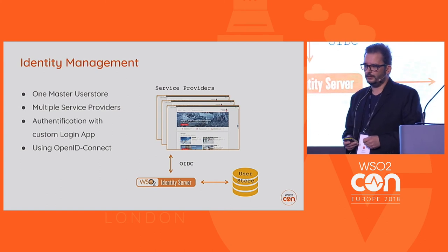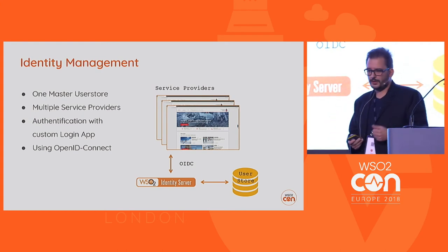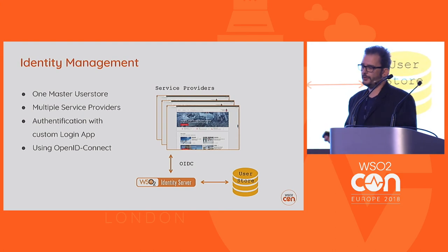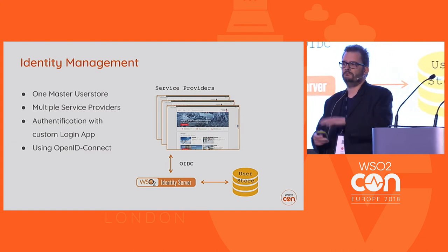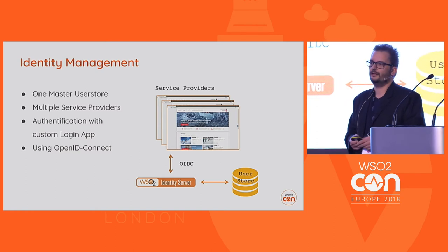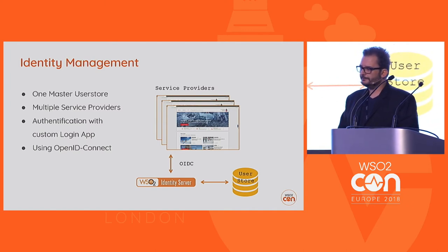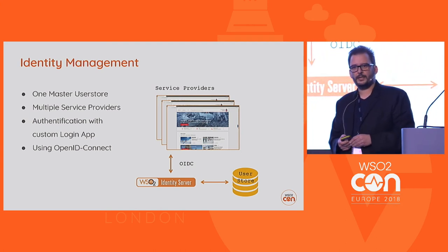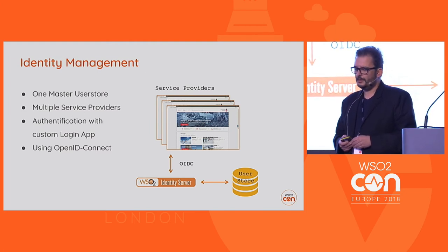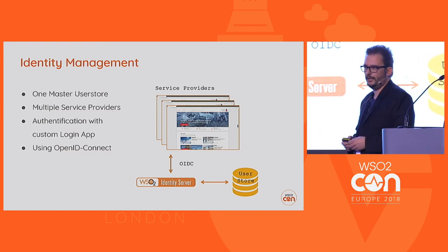The other part is identity management, or the login system as we call it. The goal: one master user store, multiple service providers — currently we have six, but potentially over 100 depending on speed of implementation. On top of the Identity Server, we created a Vue-based login app fed with custom REST services from the ESB. The whole thing is based on the OpenID Connect protocol.